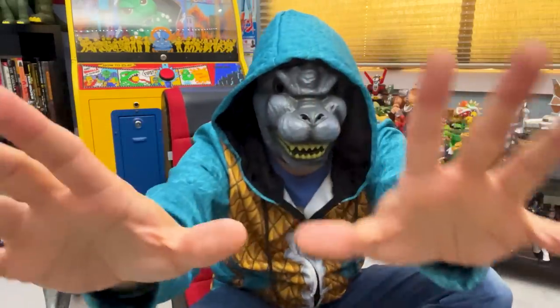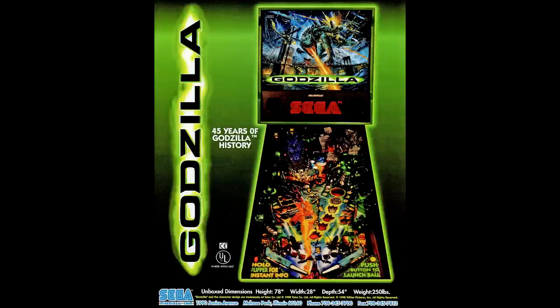That's how the video ends, but don't click away! This is the Godzilla pinball machine from 1998, based on the TriStar Pictures film, and it was made by Sega.